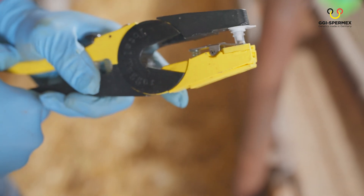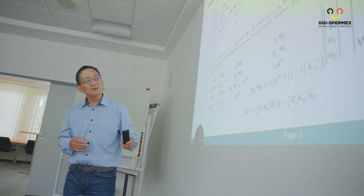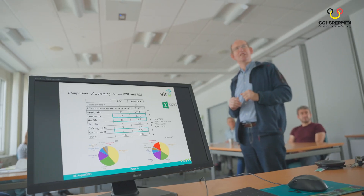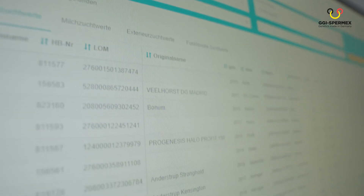But why? Because it's simple — it takes just a few minutes of preparation. Because it's reliable — Germany has the most advanced breeding value estimation and the experience of more than 1 million Holsteins genotyped.